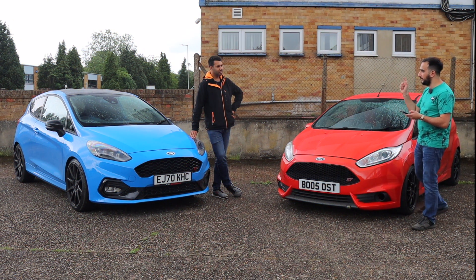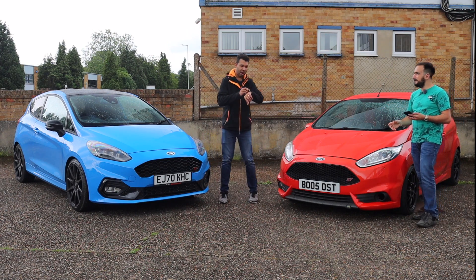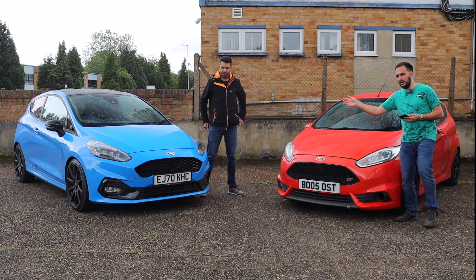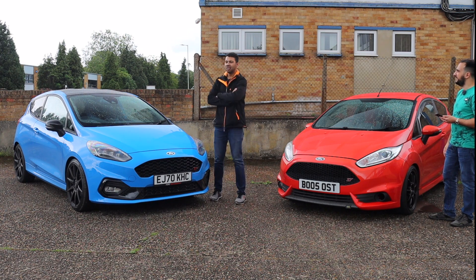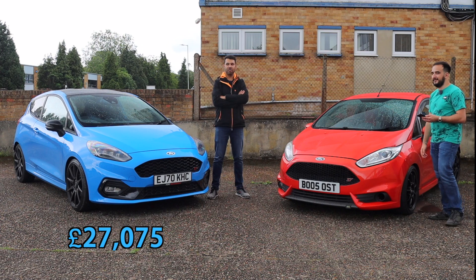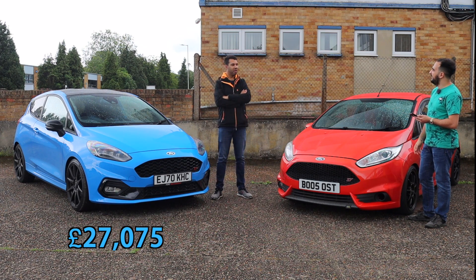An important one — price. I've broken this down into both an ST3 and an ST200, because of course this is a limited edition car and an ST200 can be a good comparison. It's 27,075 pounds — a little over 27 grand. I love a Fiesta ST but 27 grand for a Fiesta does seem a bit extortionate. It's a bit steep for a Fiesta — bearing in mind, a bit more and you get yourself a Puma ST or a Focus ST.